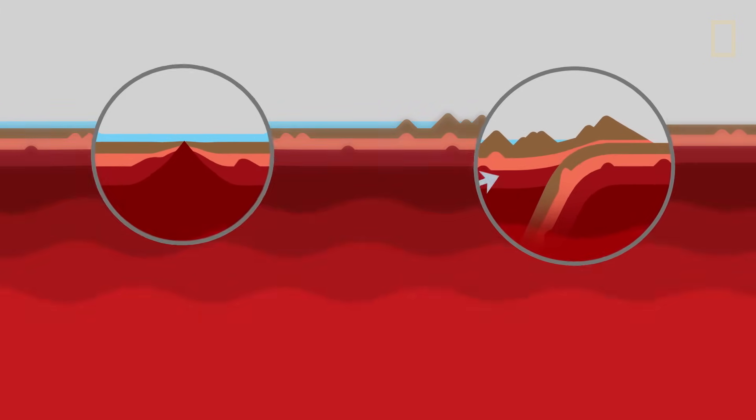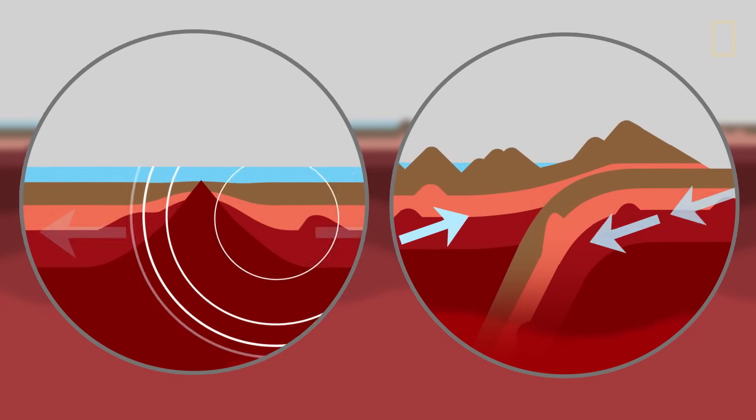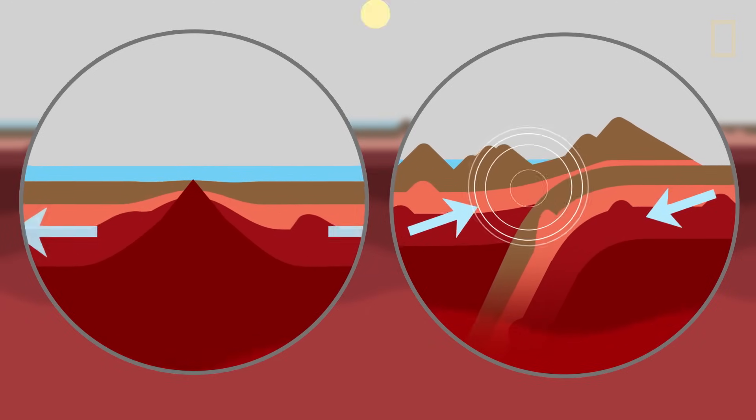When friction between the two plates is violent enough, seismic shockwaves ripple through the ground, rattling everything that stands on it. The stronger and shallower the quake, the more violent the destruction.